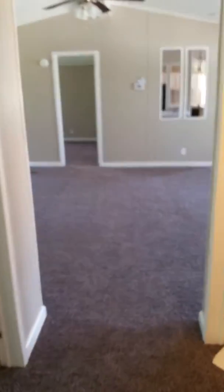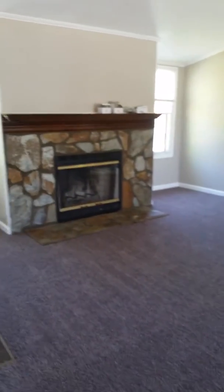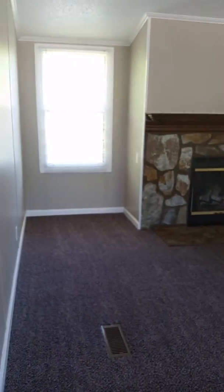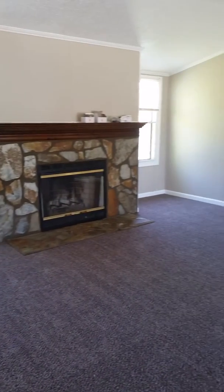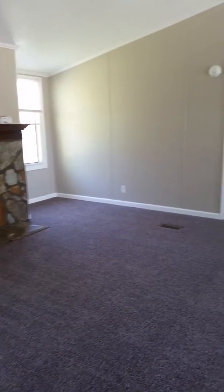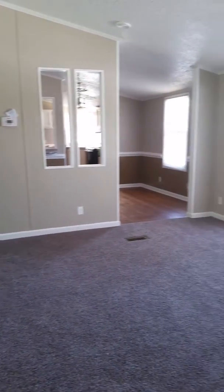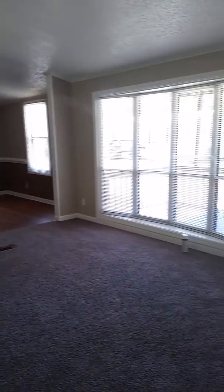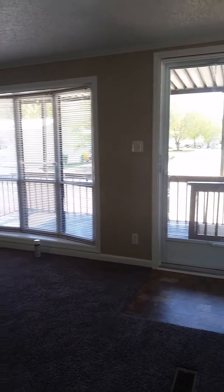We're going to head back into the living room. I apologize if the camera seems a little different this time — I'm using a different phone. Looking into the living room, I'm standing in the hallway of the secondary bedrooms. There's a huge bay window that allows for quite a bit of natural light.